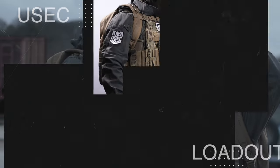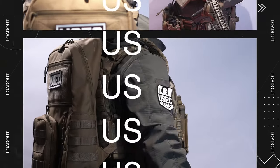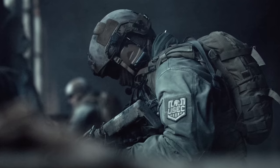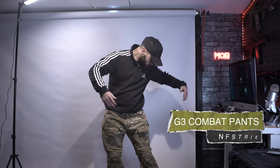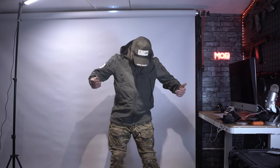Next up we've got the USEC, which is a United Security private military contractor. The overall loadout is going to be slightly different from the BEAR loadouts, and it's also inspired by the Raid series. I've got G3 multicam combat pants by NF Strike, the same Pentagon jacket from Military First but in a different color, and we've got the cap.